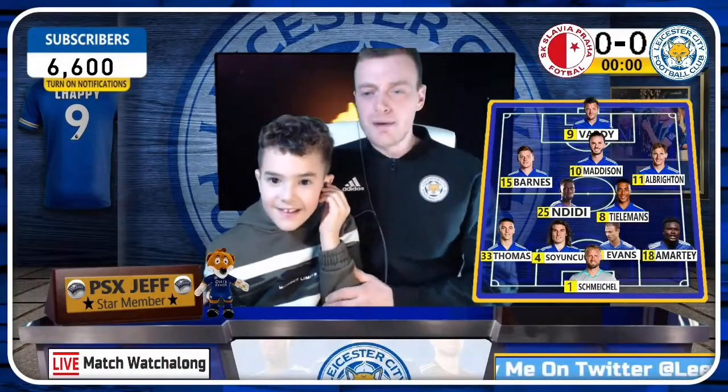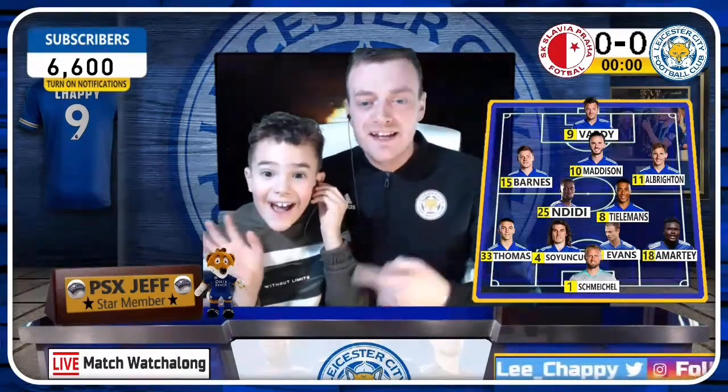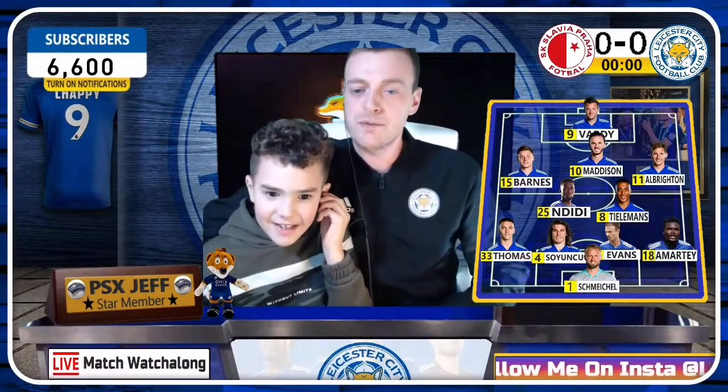Welcome everyone to today's stream. It is time for Leicester taking on Slavia Prague in the Europa League, and I've got the birthday boy with me today. He's eight today — a big shout out to James's birthday, well done mate. I can't believe you're eight years old. I've got Winksy with me as well.